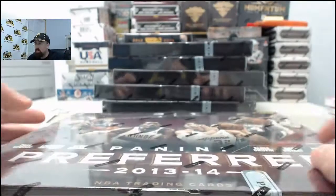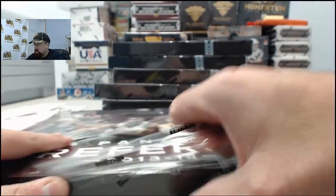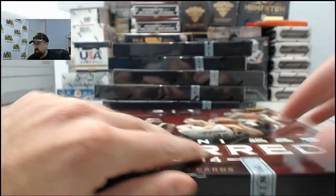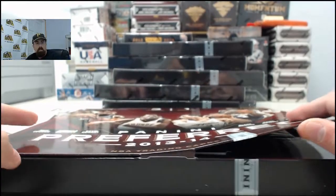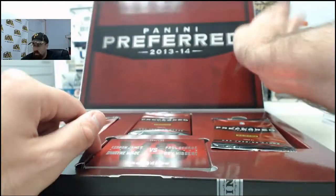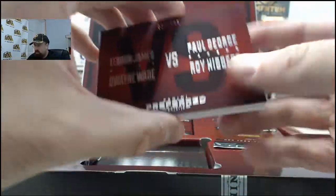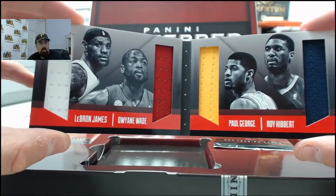This is going to be box number five - we've got five more to go after this one. Shaquille O'Neal autograph, Steve Nash autograph - the two big hits thus far. Looking for one of those elusive 1-of-1 patch cards for SPF. This is going to be a cool one - the quad, 22 of 199: LeBron James, Dwayne Wade, Paul George, and Roy Hibbert. Very cool right there.